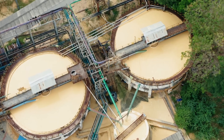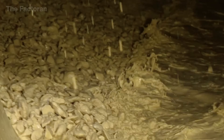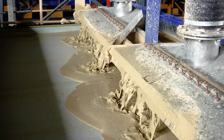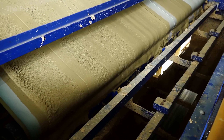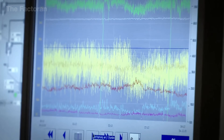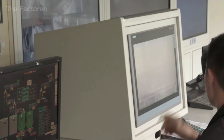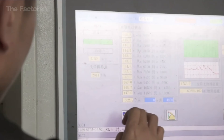In some older facilities, the wet grinding method is still used, where water is added to form a slurry. While this approach allows easier control of chemical ratios, it consumes significantly more energy and has largely been replaced by modern dry grinding technology. The entire system — from dosing and blending to grinding — is monitored automatically through SCADA software, which tracks flow rate, mill speed, fineness, and gas temperature in real time, ensuring the output raw meal remains consistently stable for clinker production.